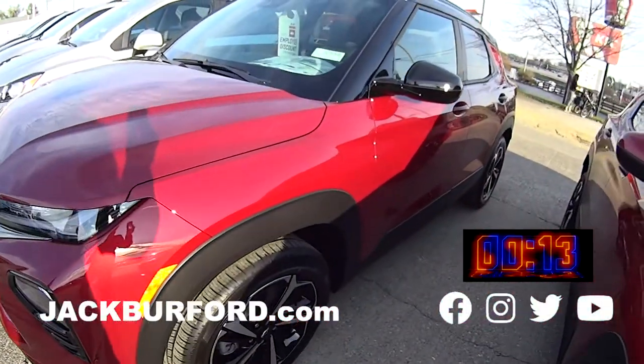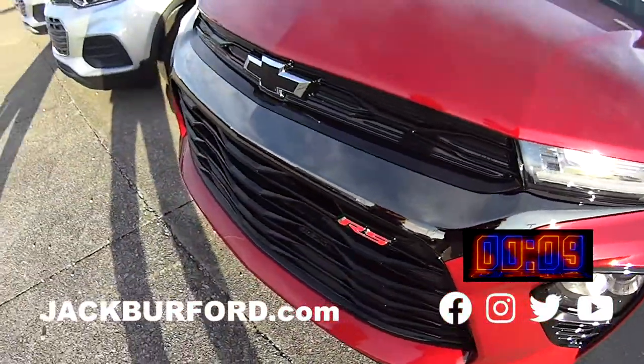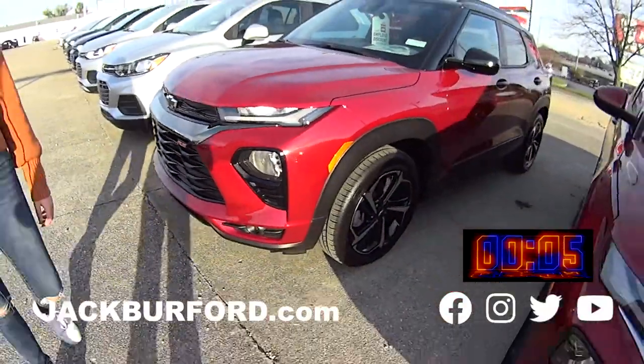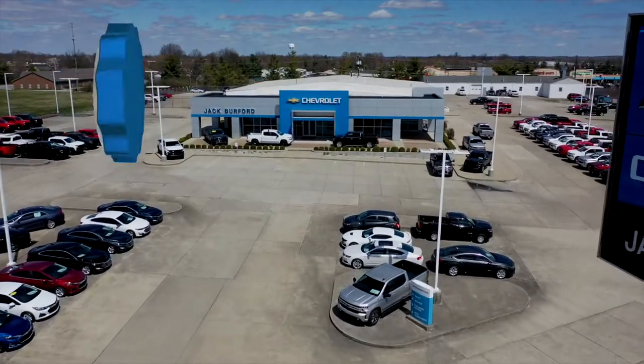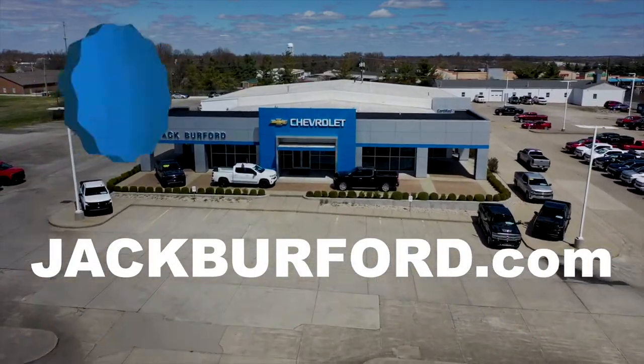We got another Scarlet Red Metallic. This one's also an RS. There's some great options here. So come out and check us out at JackBuffer.com or come in and see us today. We'll see you next time.